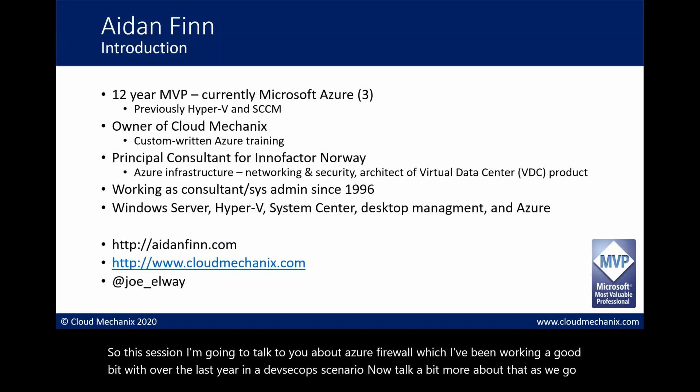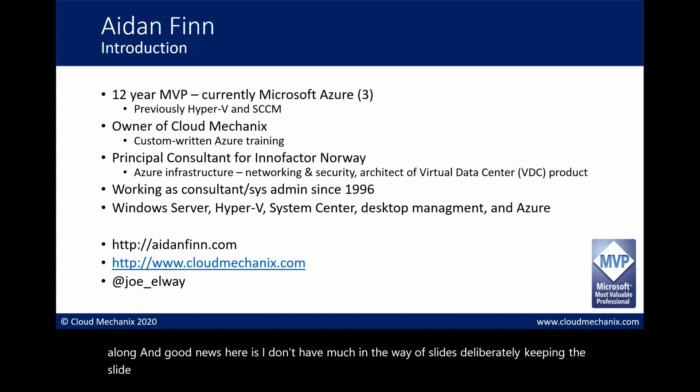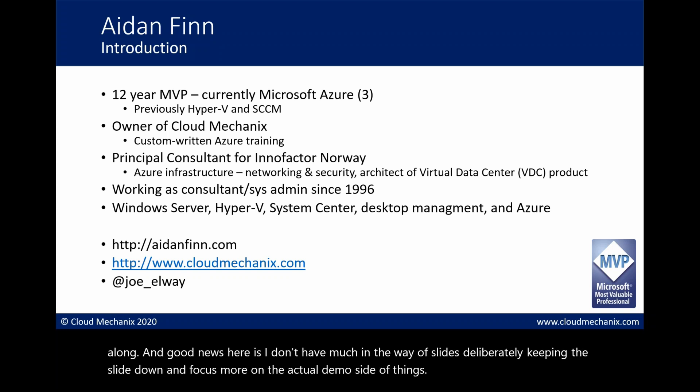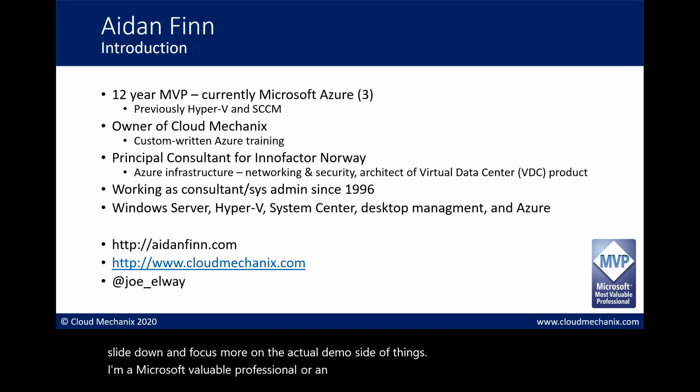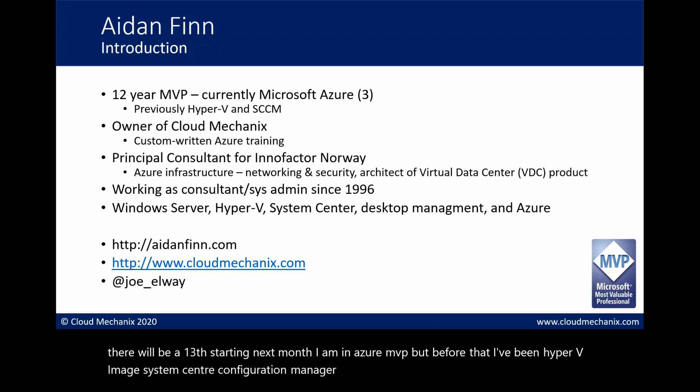I don't have much in the way of slides - deliberately keeping slides down and focusing more on the demo side of things. I'm a Microsoft MVP and this is the end of my 12th year, hopefully there will be a 13th starting next month. I'm an Azure MVP but before that I've been a Hyper-V and System Center Configuration Manager MVP. I'm the owner of a company called Cloud Mechanics.